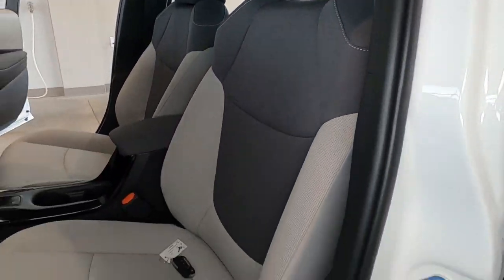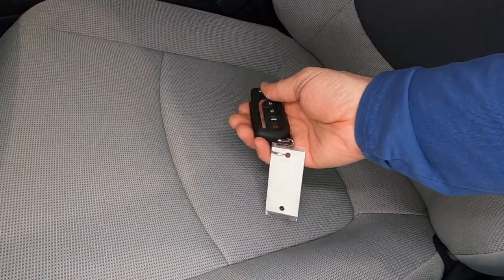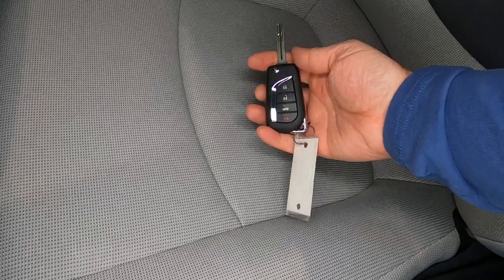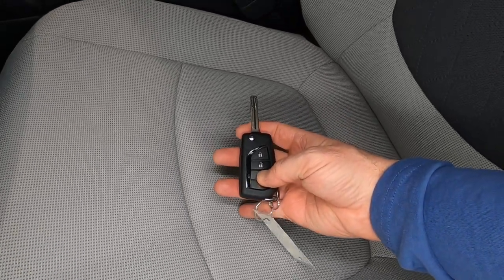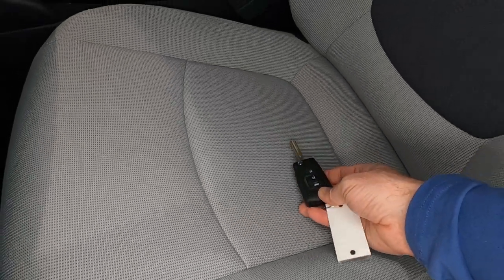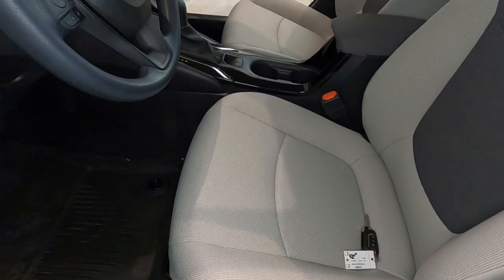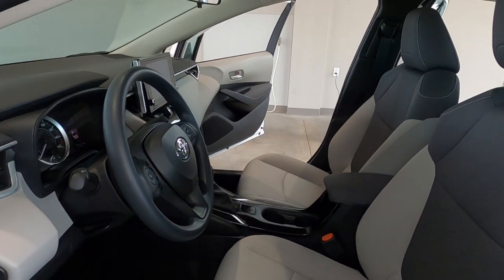Now you'll see here on the seat, I've got the keyless entry. It's a remote keyless entry with a switchblade-style key effect. You do have a trunk release and the panic button there as well. So you get keyless entry on the standard equipment LE.